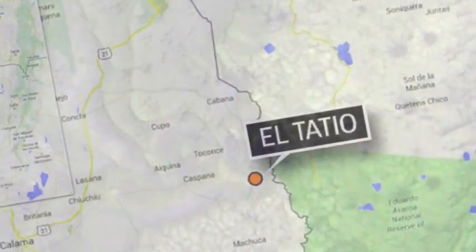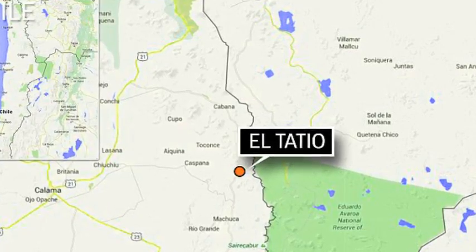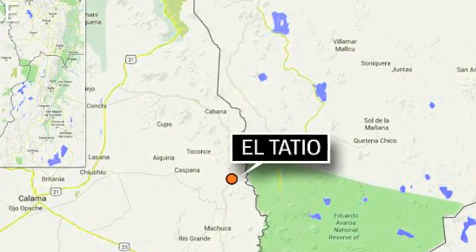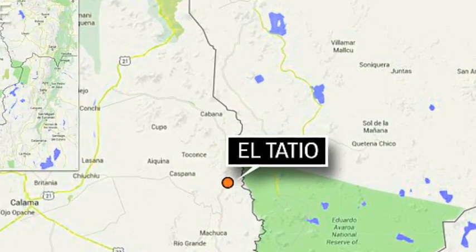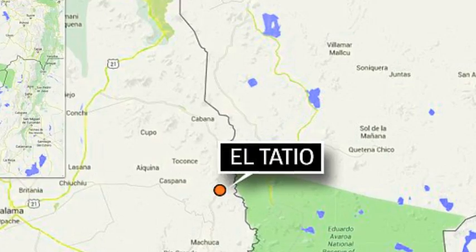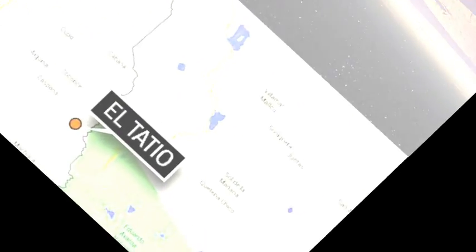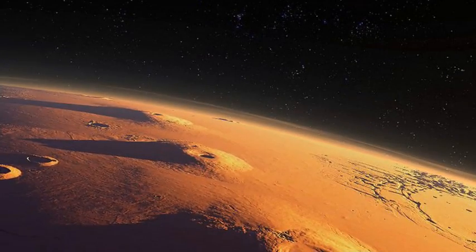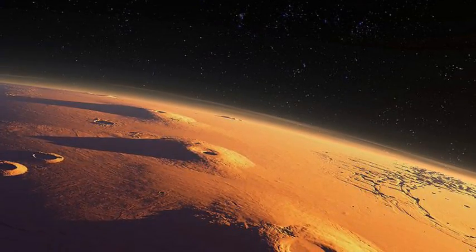They point to formations in El Tatio, a region in Chile's Atacama Desert that has more than 80 geysers. Like Mars, Chile's Atacama Desert is so dry because it is blocked from moisture on both sides by the Andes Mountains and by coastal mountains. At 3,000 feet, the Atacama is 15 million years old and 50 times more arid than California's Death Valley.